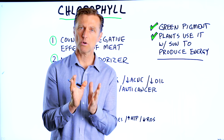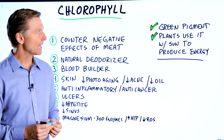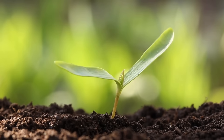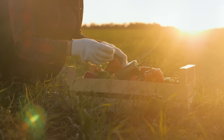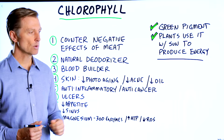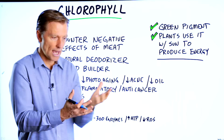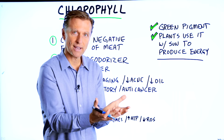Let's talk about some of the benefits of chlorophyll. Chlorophyll is that green thing in plants — it's actually a pigment, and plants use it with the sun's help to make energy. We're going from a light energy ray to a chemical storage of energy.